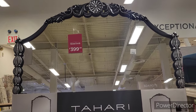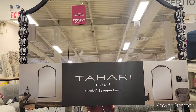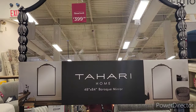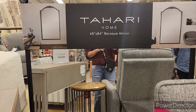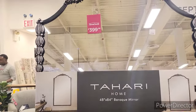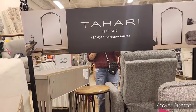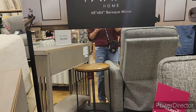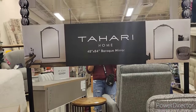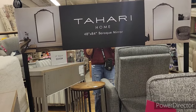This mirror right here is $400 — it's by Tahari, 48 inches by 84 inches. It is so beautiful and the details around it are amazing. I can see this mirror in my living room but for $400 — it's actually a pretty decent price for this size, but $400 though. Tell me what you guys think.